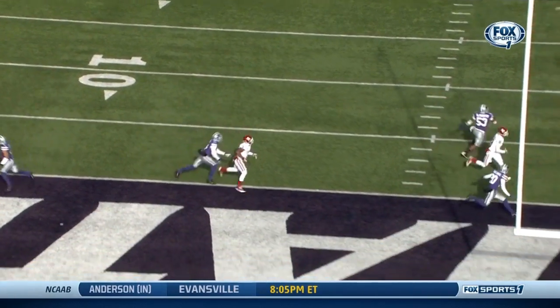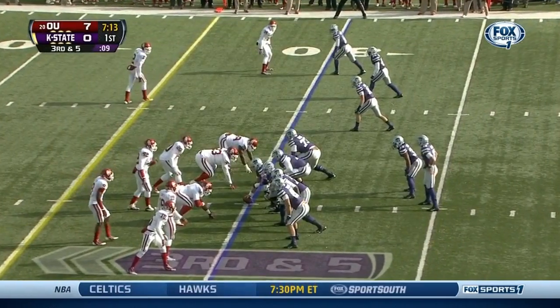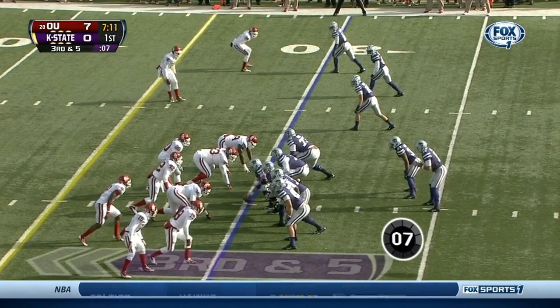You're gonna see Sterling Shepard right here in the slot — just run a simple post route. Kansas State at the 30-yard line.